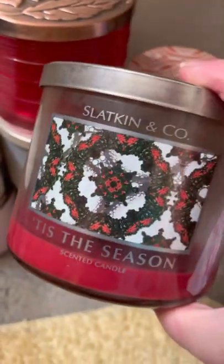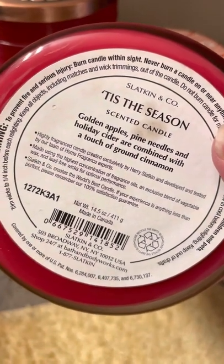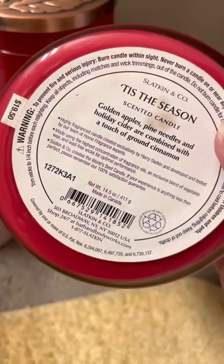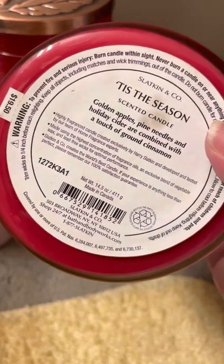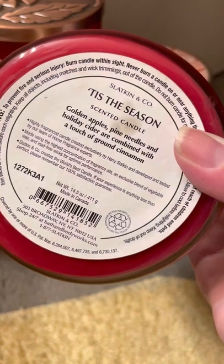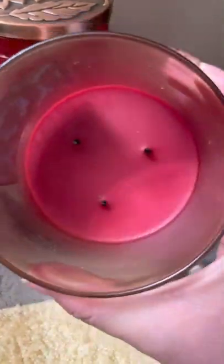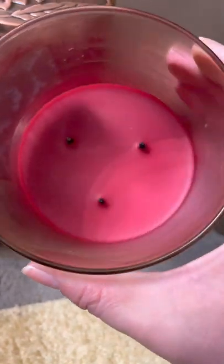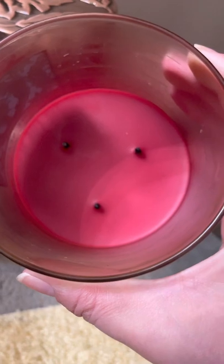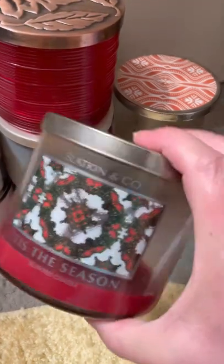Next I have a Bath and Body Works 'Tis the Season. The notes on this one were golden apples, pine needles, and holiday cider with a touch of ground cinnamon. The price would have been $19.50 but when I bought this I probably only paid around $6.75 — you used to get three for $20 and then take the survey coupon off. Here's what it looks like inside: a relatively clean burn. I'd say the strength and throw was probably medium.